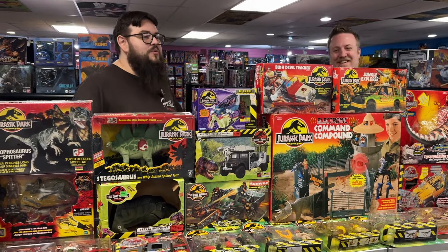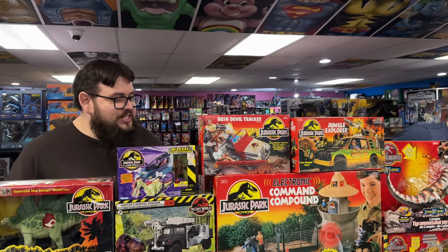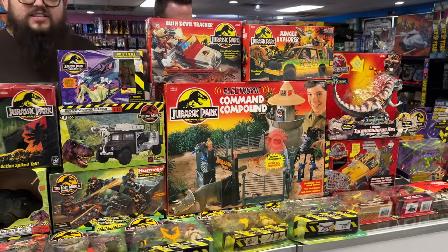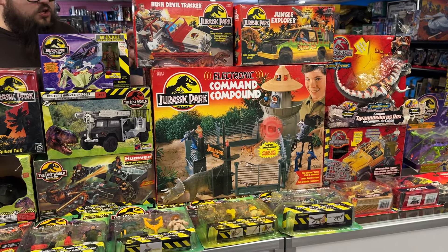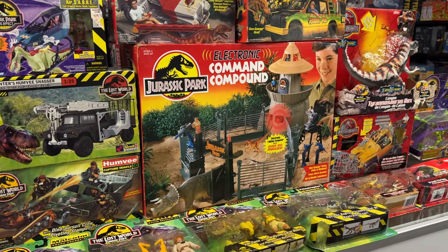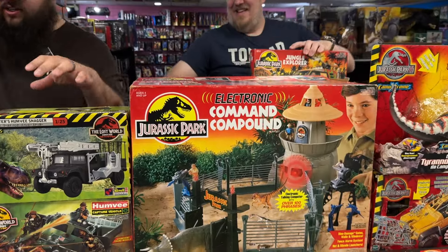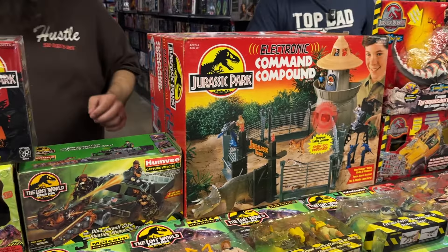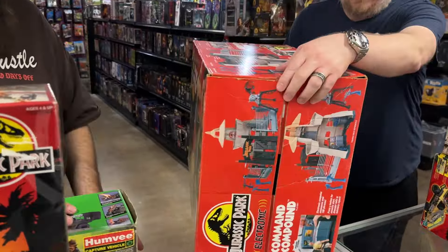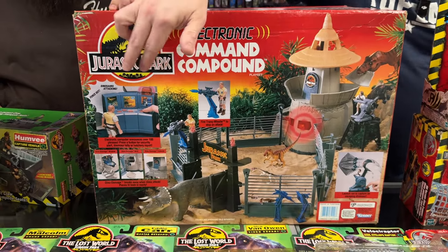So we're hanging out here with this Jurassic Park collection — lots of fun stuff, like the complete Command Compound. This was an electronic set with lots of fun pieces, a huge actual set where you put your dinosaurs together. Something I don't see very often in the store. On the back — it just made me chuckle a little bit — the big T-Rex taking a bite, and the Triceratops or Stegosaurus is just leaving.